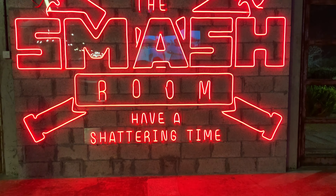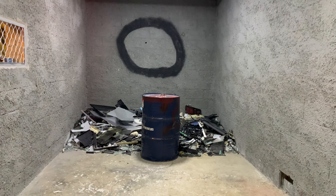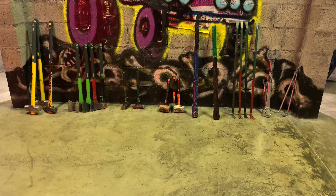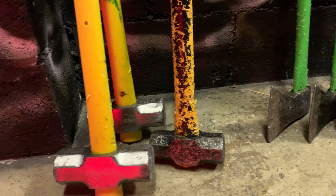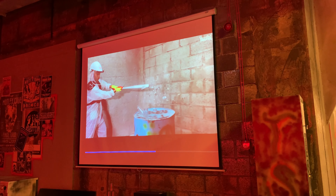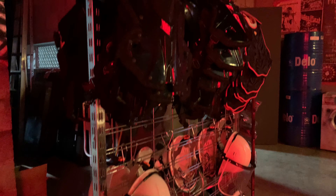This place here is a smash room. If you don't know what a smash room is, the concept is really simple — you can go here and smash random things with a bat, by throwing them on the ground, or with any of the tools available here. It's a good way to release your anger. And yes, it is safe as they will give you protective gear.